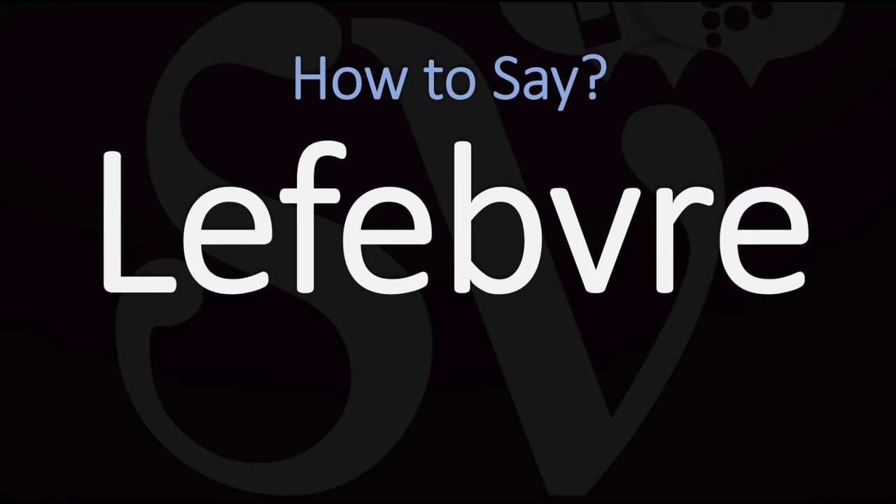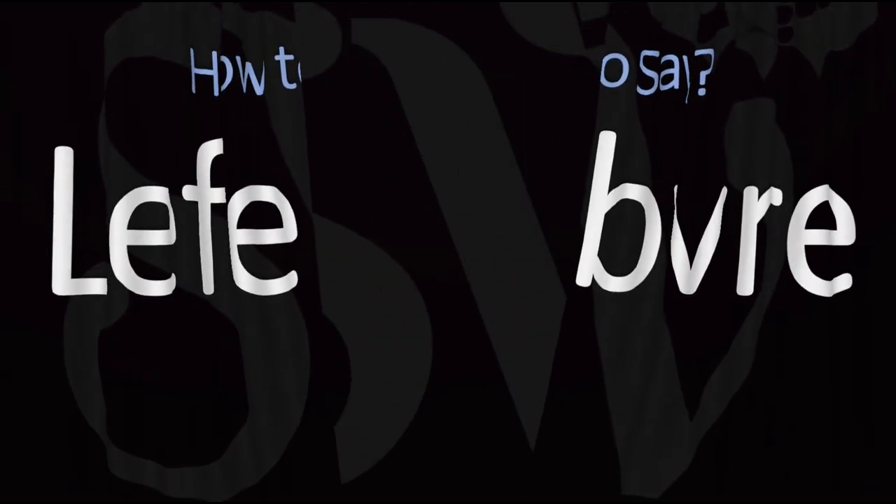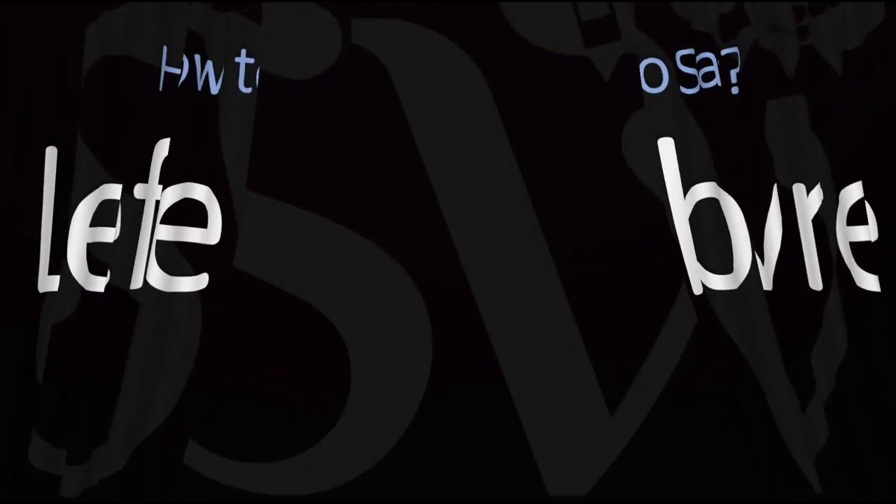I know it is strange that there is a B there, and essentially you can pretty much ignore it. It's very uncommon to have a B and a V, or two letters like this following one another in French. So essentially forget about the B. In French we would say it as Lefebvre, and it'd be fine in English to say it as Lefebvre.